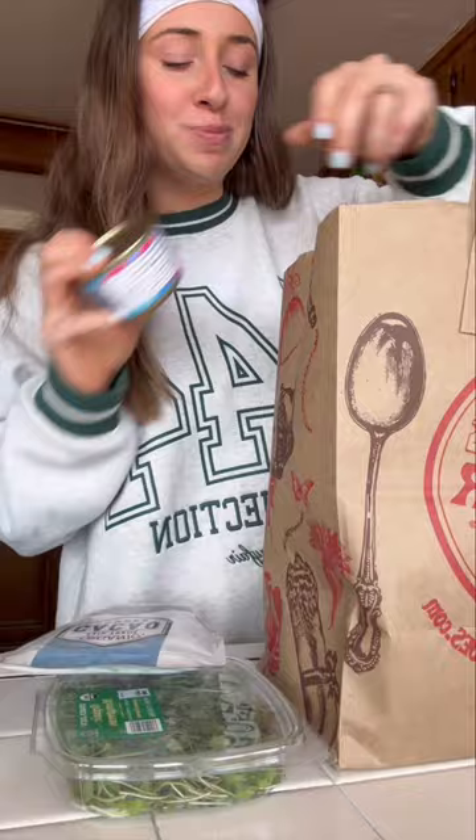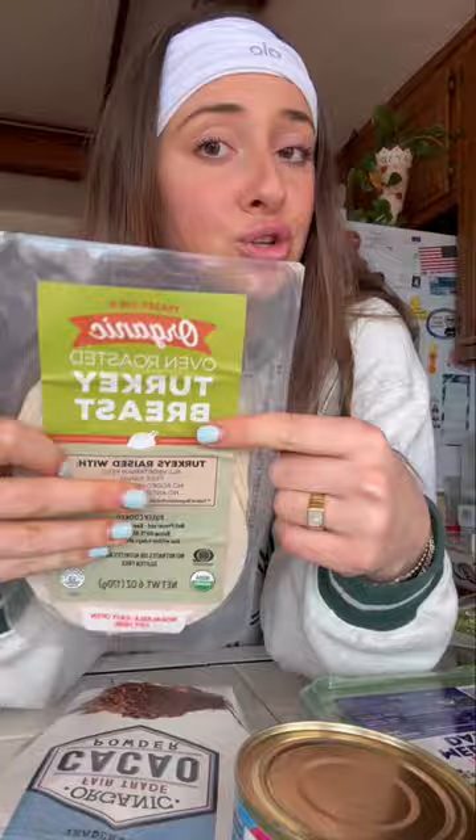My favorite quick lunch or snack are turkey roll-ups. With deli meat, this is what you should look for — the only ingredients are organic turkey breast, water, and salt. Two slices are 10 grams of protein. I love that.